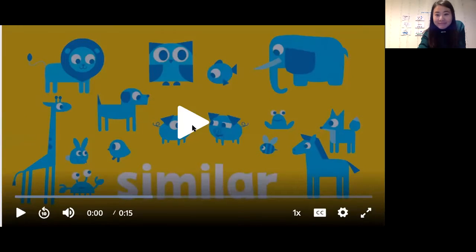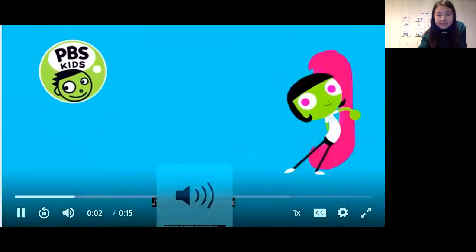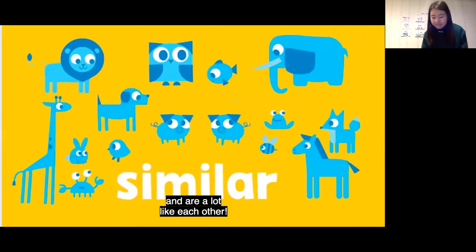Here we go. Word of the Week — it's Ben's Word of the Week. The Word of the Week is similar, which means things are almost the same and are a lot like each other.